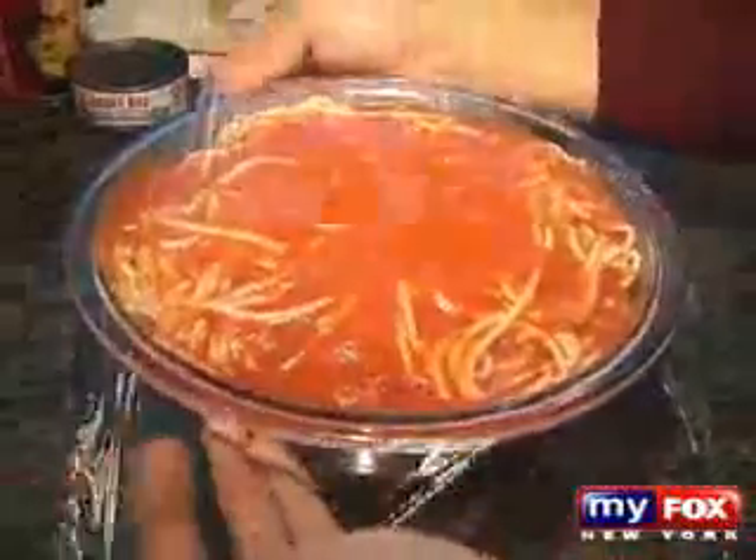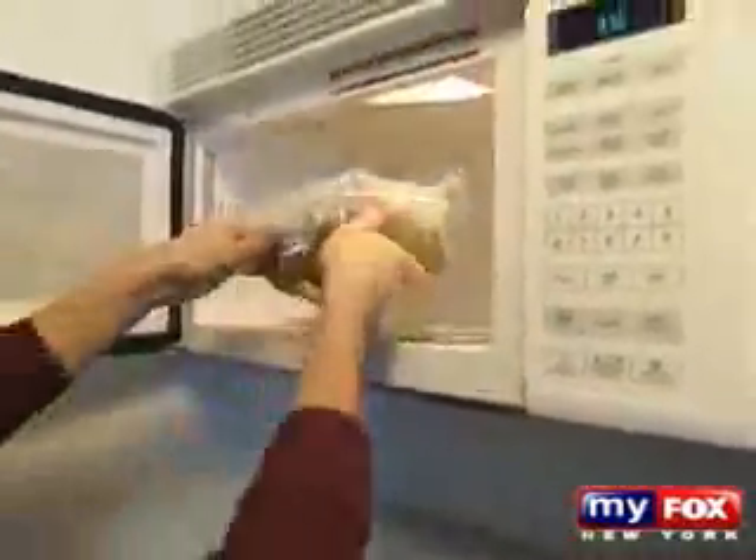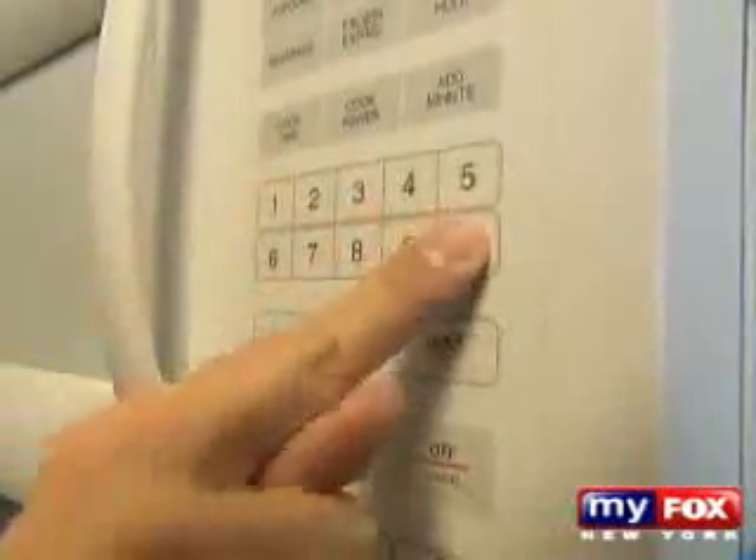Dr. Vomsal says the worst thing anyone can do is microwave food in a plastic container covered in plastic wrap. "Stop doing that immediately. The hotter a product becomes, the greater the amount of bisphenol A that will come out of it."